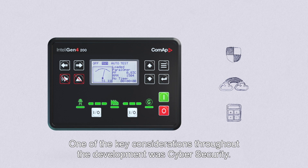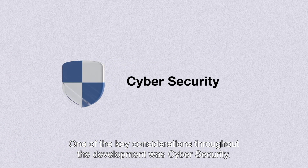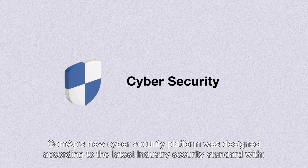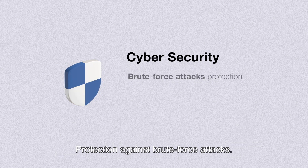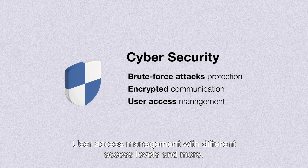One of the key considerations throughout the development was cybersecurity. Comapp's new cybersecurity platform was designed according to the latest industry security standard, with protection against brute force attacks, a unique ciphering system of communications, and user access management with different access levels and more.